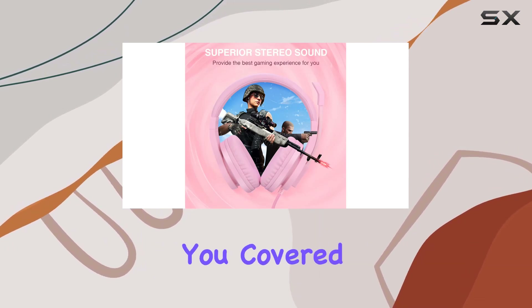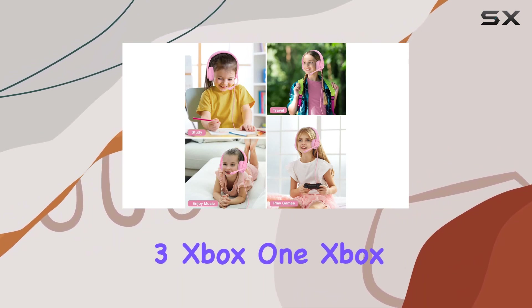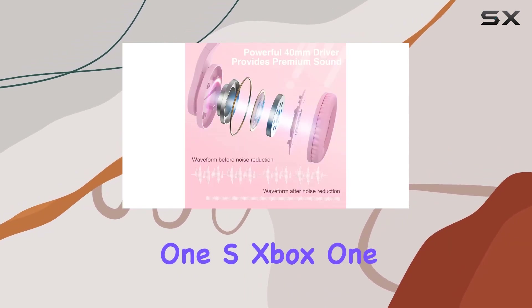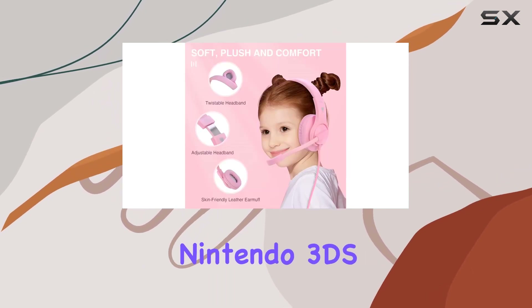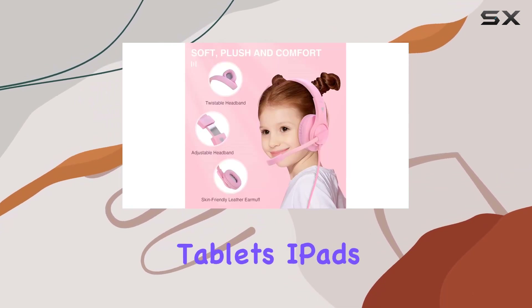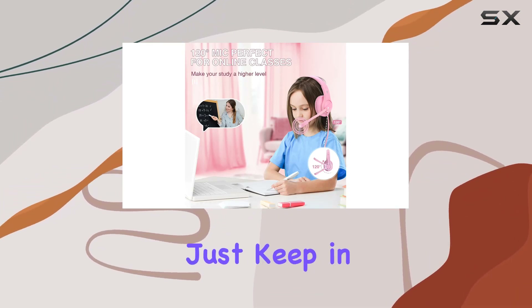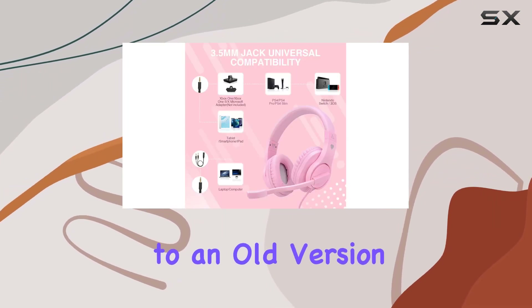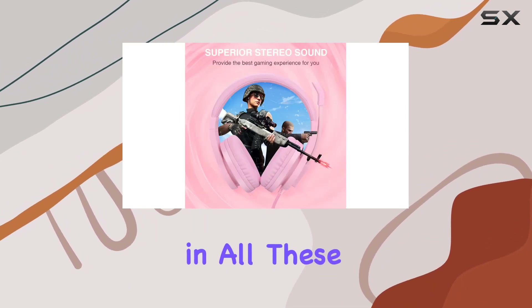In terms of compatibility, the ShinePick headphones have you covered. They work seamlessly with PlayStation 4, PlayStation 3, Xbox One, Xbox One S, Xbox One X, desktop computers, Nintendo Switch, Nintendo 3DS, laptops, PSP, tablets, iPads, and even smartphones. Just keep in mind that if you're connecting to an old version Xbox One controller, you'll need an extra Microsoft adapter.